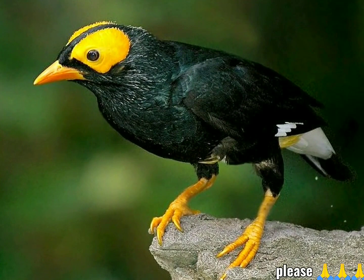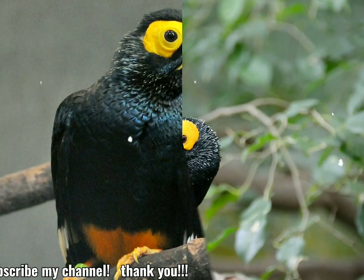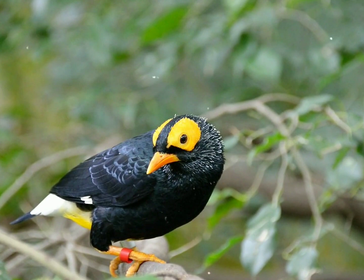The long-tailed myna was formerly included as a subspecies. One of the largest species of starling, this species attains 23 to 26 centimeters (9 to 10 inches) in length and weighs around 217 grams (7.7 ounces).